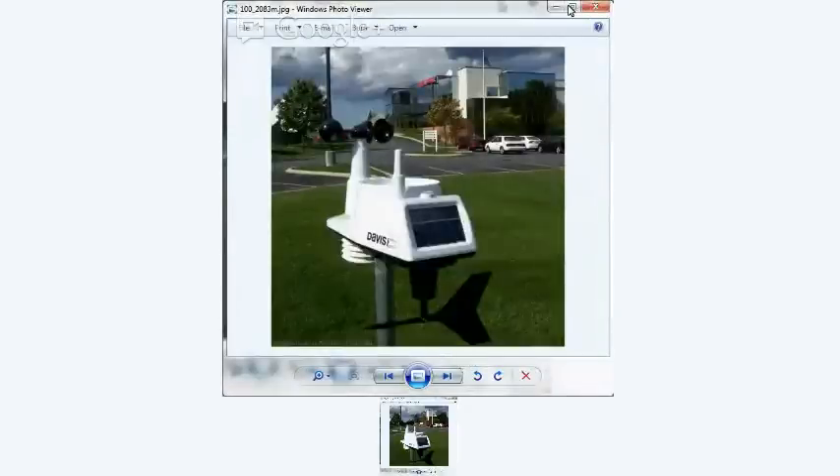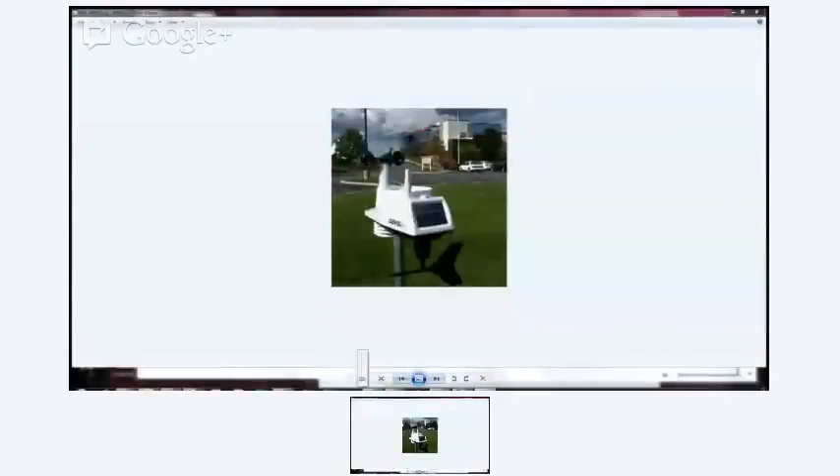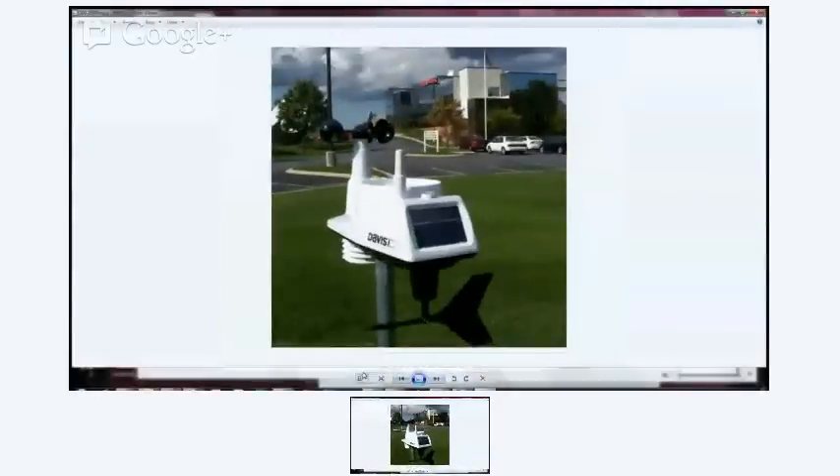Ideally you want wind equipment up thirty feet and away from all obstructions to get near-official readings. If you put it on your roof you'll violate that rule, but it's better to get it above the roof and above your neighbors' roofs so the wind isn't blocked in any direction. Let me share my screen now and show you a picture of one of the weather stations we're looking at today — this is your typical home weather station.